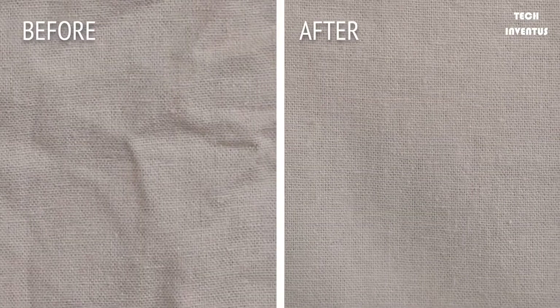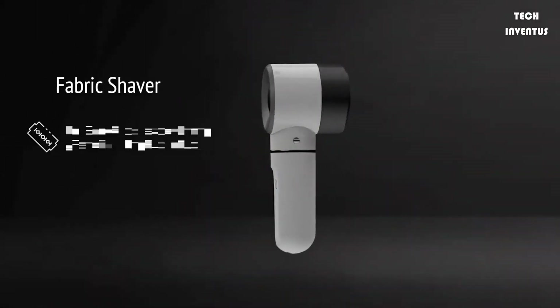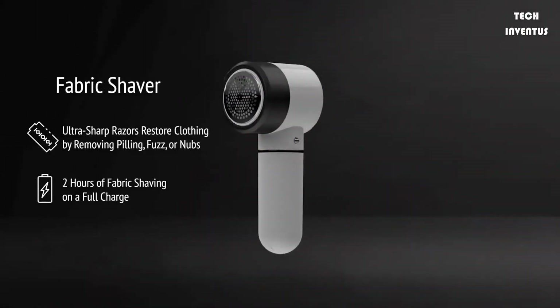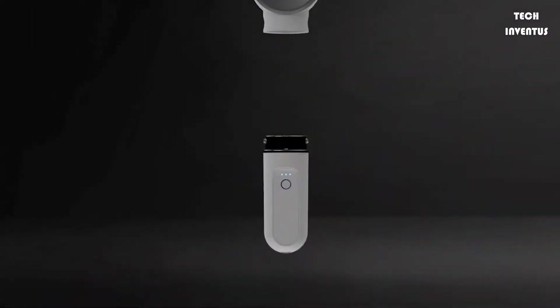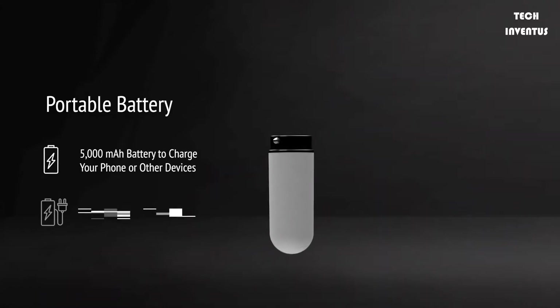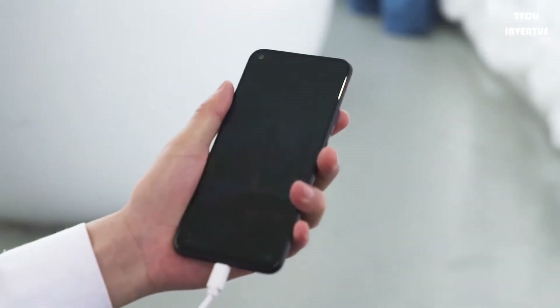The Asino is your ultimate travel gadget kit that allows you to snap multiple modules to a central battery pack, turning it into an iron, an electric shaver, an electric toothbrush, a fabric shaver for removing lint and pilling, a power bank, or even a UV disinfection light.